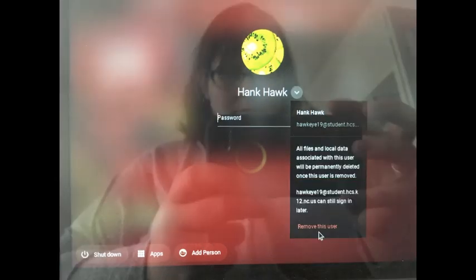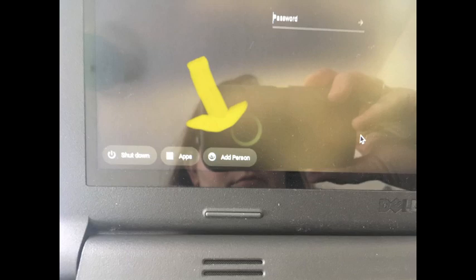Click on the blue letters that say 'remove this user.' Once you click, another message will appear saying all of the information will be removed — go ahead and click on the red lettering that also says 'remove this user.' Their information will still be saved and nothing will be lost once you click this. The student's name will disappear from the screen and down in the lower left-hand corner you will see three buttons: shut down, apps, and add person. Click on the add person button to re-add their account to the device.